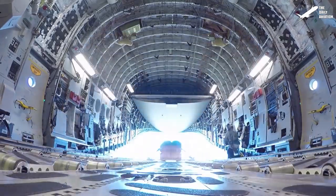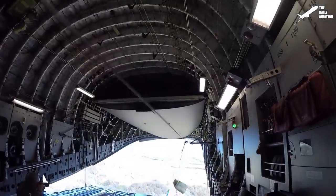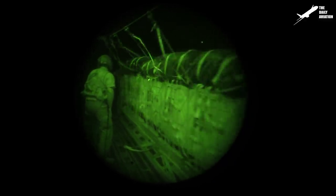Another great feature of the C-17 is the ability to drop a payload of up to 60,000 pounds, or sequential payloads of up to 110,000 pounds, while being airborne.